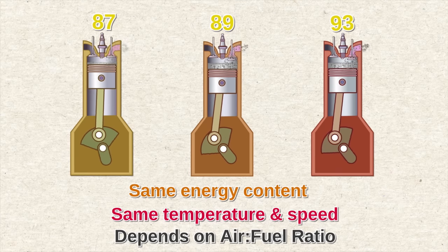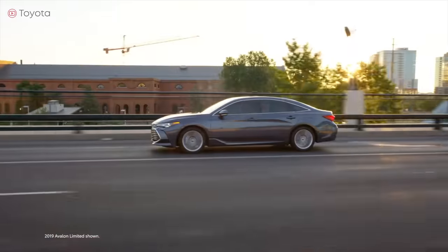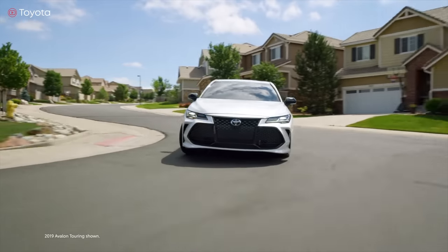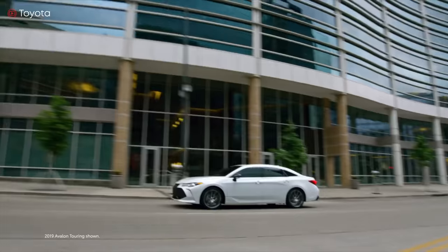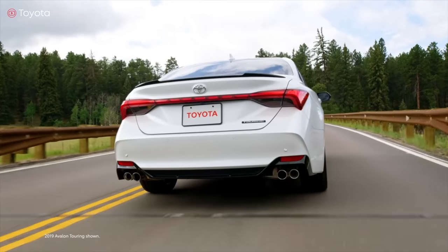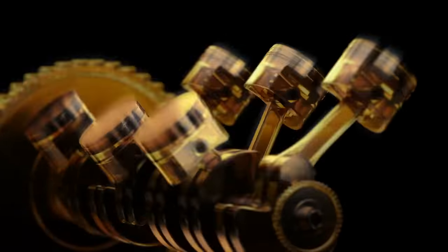What happens if your car requires high octane gas but you fill it with low octane instead? Nowadays, modern cars have electronic control units (ECUs) that can adjust engine timing and performance to operate even with lower octane fuel. So your car will drive, but engine power and fuel economy will still suffer. Frequent use of fuel with octane lower than what your car needs can lead to poor engine performance and eventually damage both the engine and the emission control system.